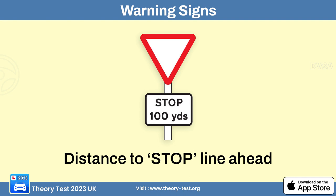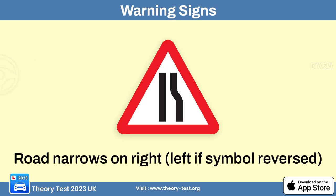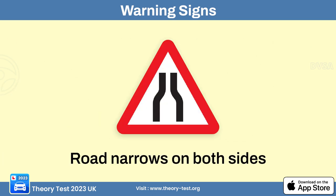The warning sign indicating distance to stop line ahead — 100 yards — alerts drivers that they are approaching a stop line where they should be prepared to stop. The dual carriageway ends sign alerts drivers that the divided road with separate lanes for opposing traffic is ending. The road narrows on right sign alerts drivers that the road will become narrower ahead, and the road narrows on both sides sign means the road will narrow on both sides in the upcoming section.